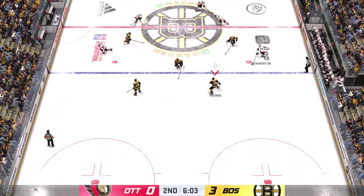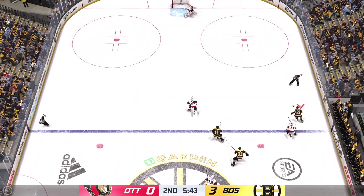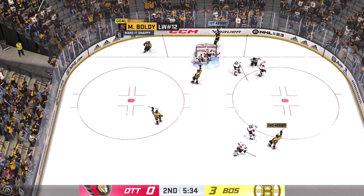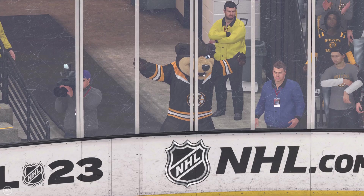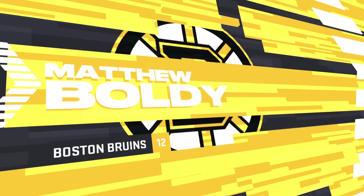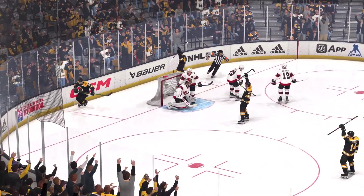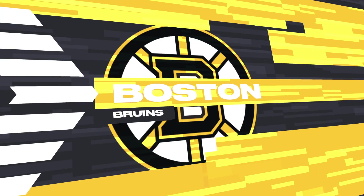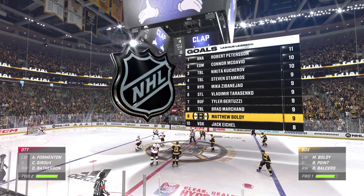Ottawa's got it in their own zone. With possession along the wall, from the right side they gain the zone. Pass in front — he scores! What an opportunity and he delivers! Well, that's about how you draw that up. You get an odd man break, you try to expose the defensive team, they scramble and you finish. Perfectly done. The Bruins' offensive onslaught continues in the back half of the second.